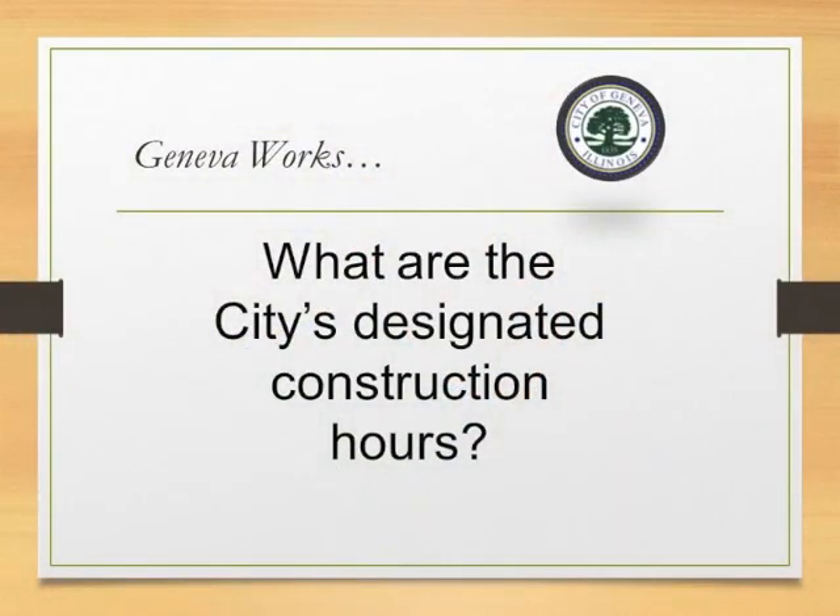Those packets can be found at www.geneva.il.us. The city has in their ordinance construction hours that are allowed Monday through Saturday from 7 a.m. to 8 p.m. Sundays and holidays is 8 a.m. to 8 p.m. If you notice construction taking place in your neighborhood during hours that are not permitted, please contact the police department by calling 911. At that point, they will send an officer out to check it out.